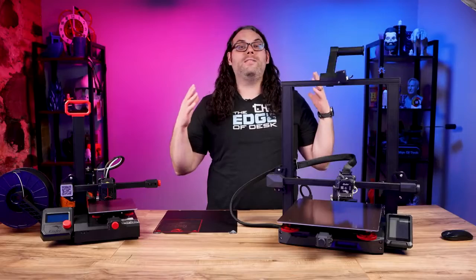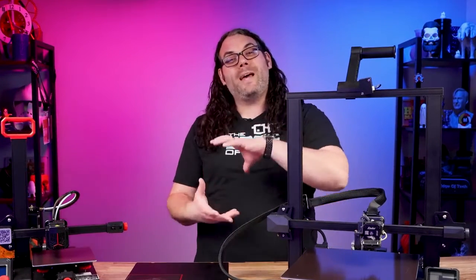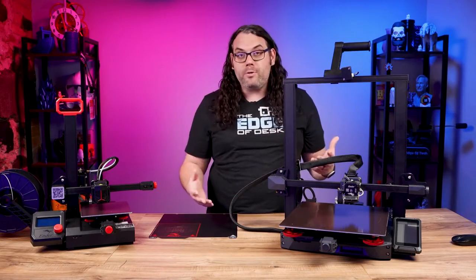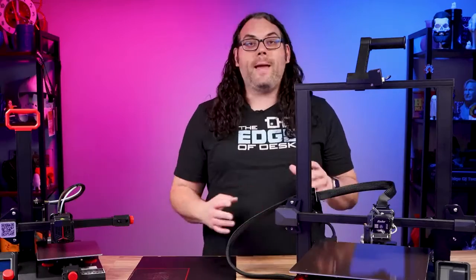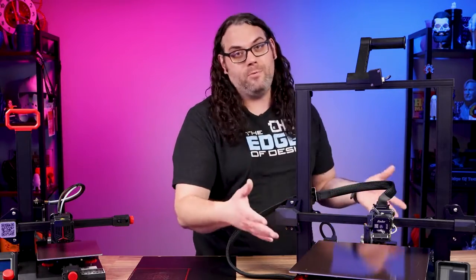Additionally you want to consider the build volume of the printer you're looking at. The build volume is the maximum size that you can print on that printer. If you plan on printing larger objects you're going to need a bigger machine, and that brings us back to whether you have space for that big machine.